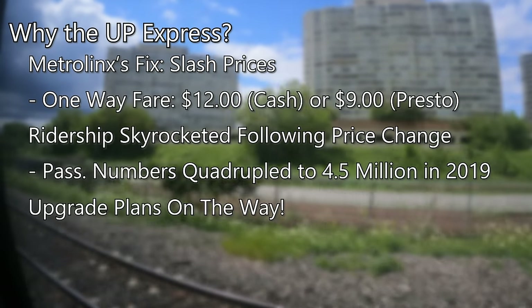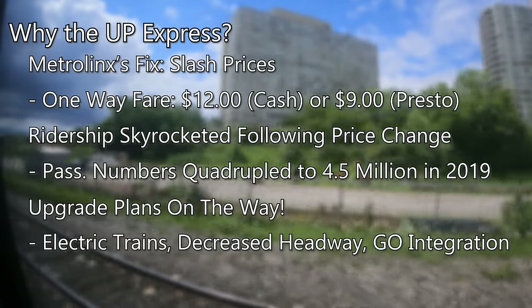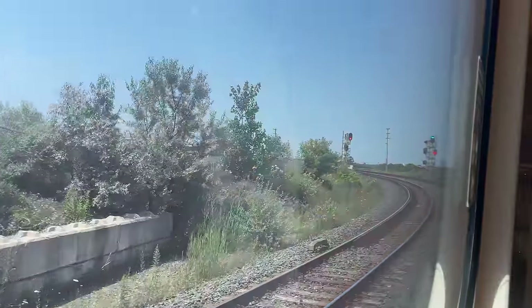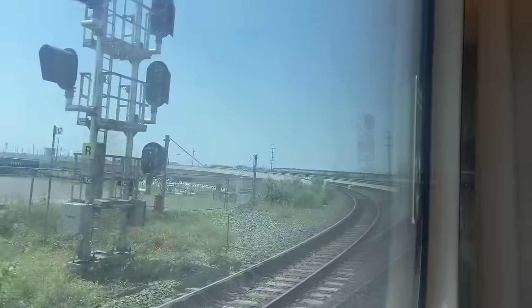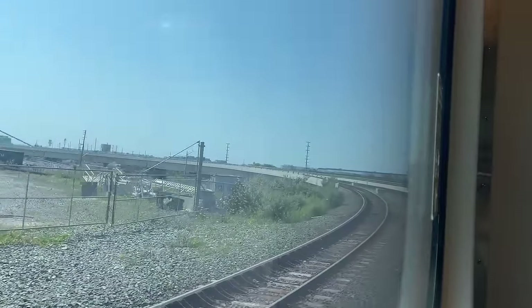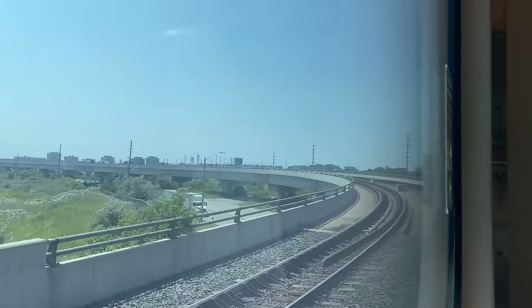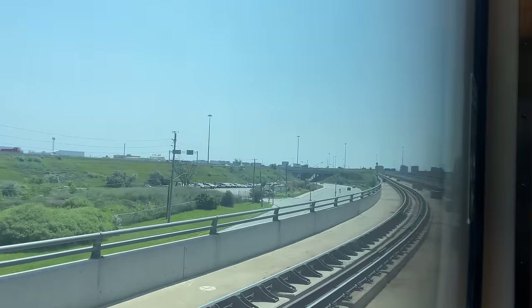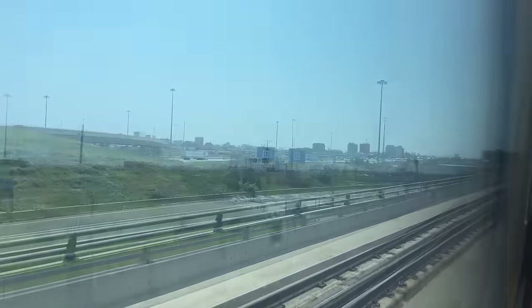Metrolinx now has major plans in the works to improve UP service, with an upgrade to electric trains, more frequent services, and better integration with GO Commuter Rail. As we reach the outskirts of the airport, our train slows, dipping under Highway 427 and transitioning onto the elevated rail line to the airport. The 2.2-mile segment elevates trains to a maximum of 92 feet and offers a great view of the Toronto skyline and the airport complex.